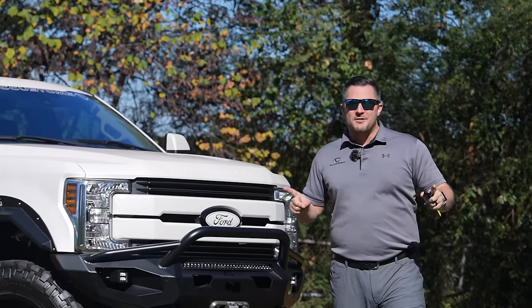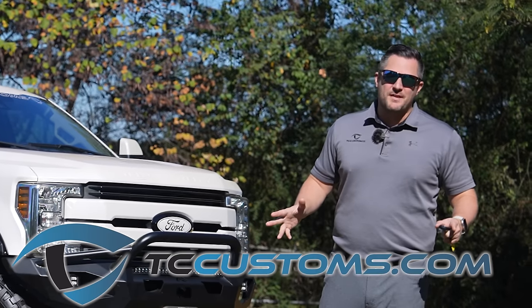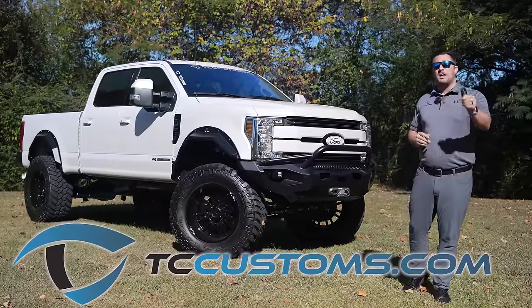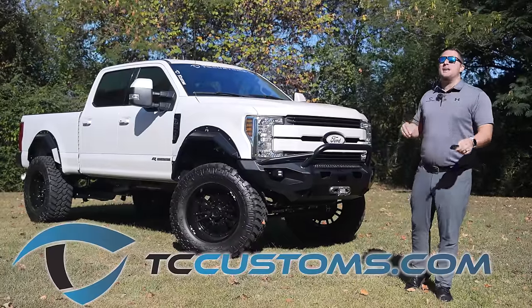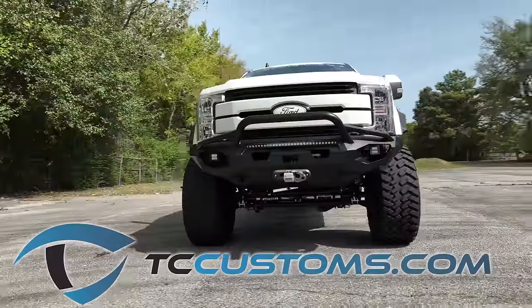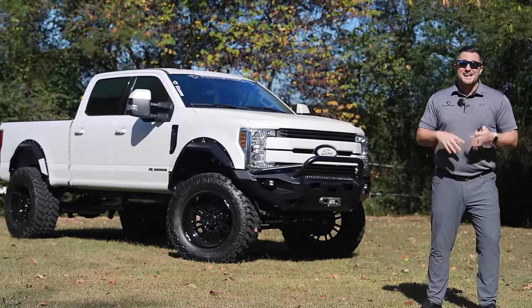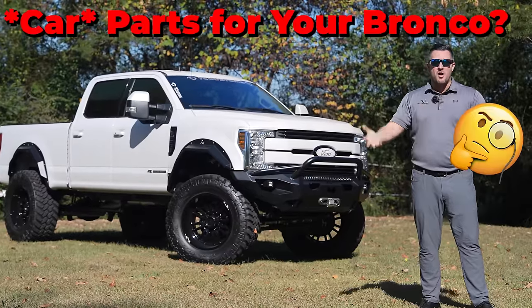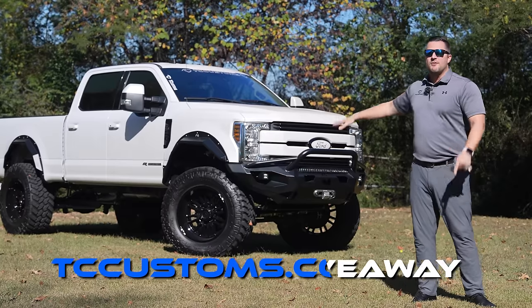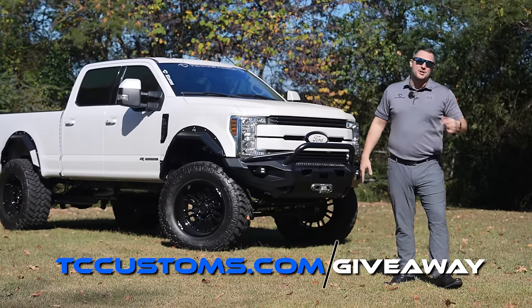Before we go further, all of these parts are available for purchase at tccustoms.com. The crazy thing is, if you pick up one of those parts, it gets you entered to win this amazing Super Duty. Everything you buy on tccustoms.com — whether it's a t-shirt, a hat, any merchandise, or car parts for your Bronco — qualifies you for seven times entries for a limited time on that F-250. Click the link down below to get entered to win.